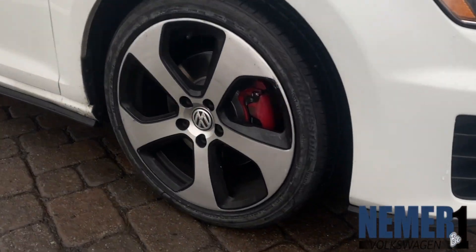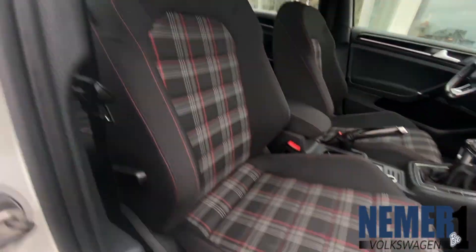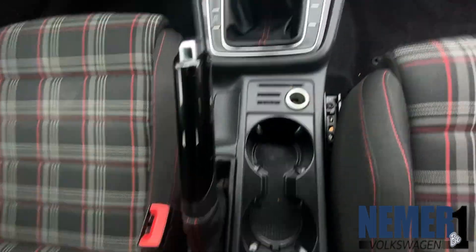Hi, this is Joshua down at Nemer Volkswagen again, 550 Troy Schenectady Road here in Latham, New York. Currently, we have this wonderful certified pre-owned 2017 Volkswagen Golf GTI.